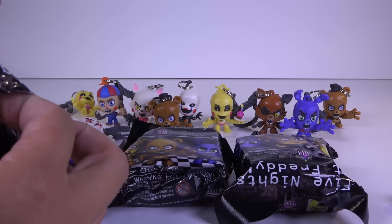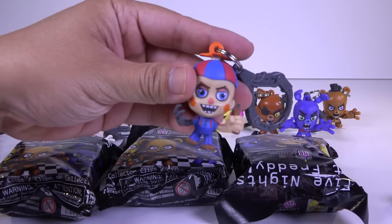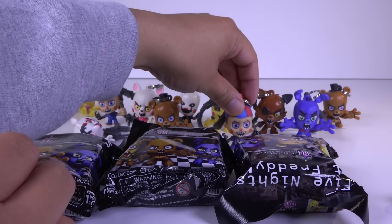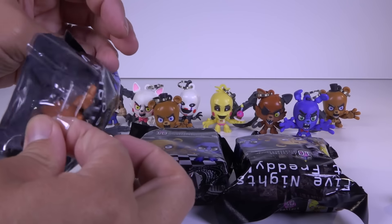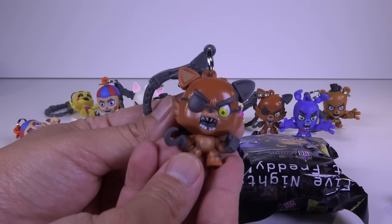Number two — another Balloon Boy. I already have him. But it's scary — look at his face. Oh, Foxy! Got another Foxy.